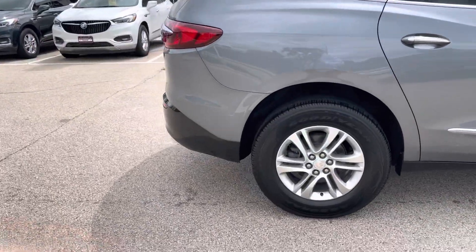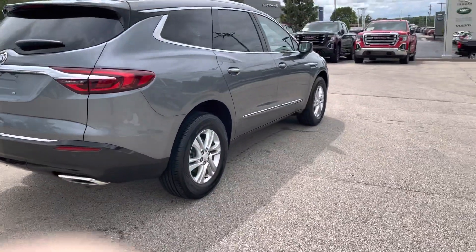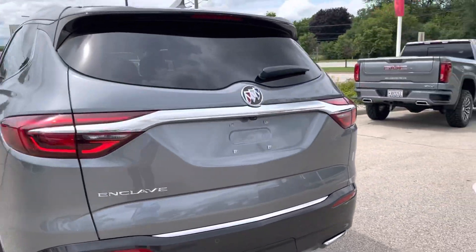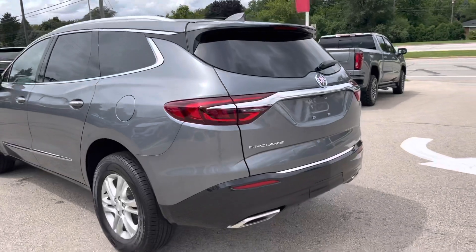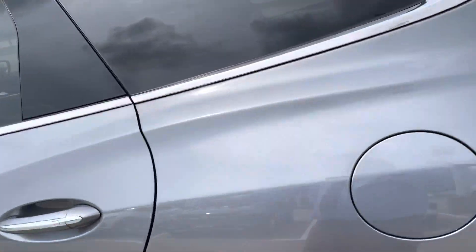This one is a Preferred, does have 18-inch alloy wheels, plenty of equipment with the hands-free power liftgate. It also has keyless entry, push-button ignition, and dual climate zones in the front with a separate climate zone for the rear seats.